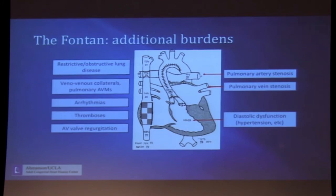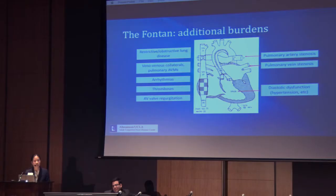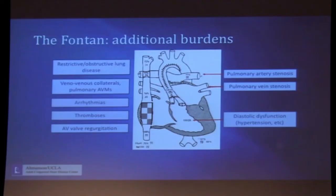AV valve regurgitation — in the example of my patient with hypoplastic left heart and a dominant right ventricle, her AV valve is a tricuspid valve, and with right ventricular dilation, tricuspid regurgitation can develop over time. Other conditions that burden the Fontan circulation include pulmonary artery stenosis, pulmonary vein stenosis — both of which can increase pressures in the Fontan circuit — and diastolic dysfunction that can occur with conditions acquired later in life such as hypertension.